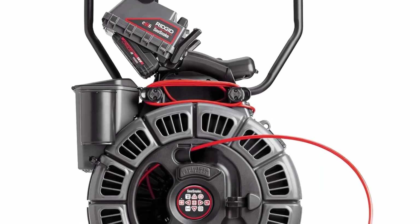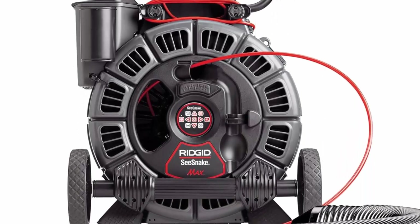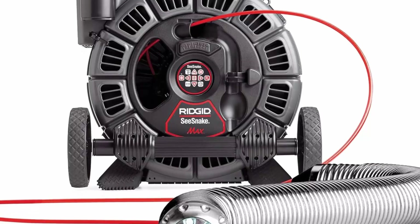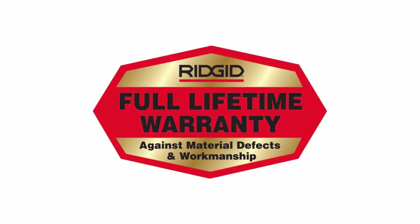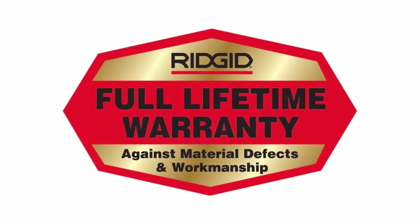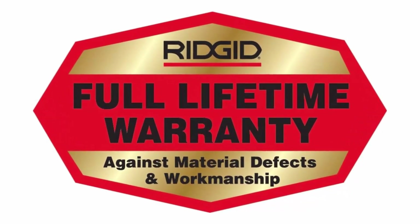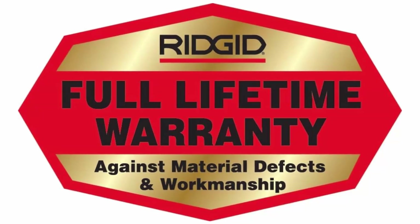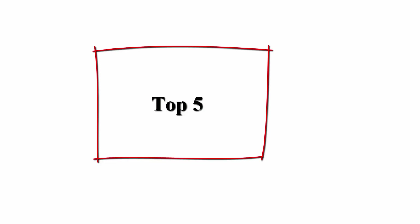The plumbing snake with self-leveling inspection camera docks with the CS6 or CS65 digital monitor for convenient transport, operation, and storage. Six rugged high-intensity LED lights for exceptional viewing and long life are built into the self-leveling sewer drain camera. The Reel 200A comes with your choice of interchangeable drums; the Reel 200A comes with the D2A drum reel.